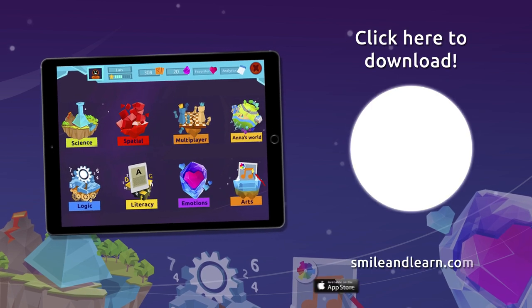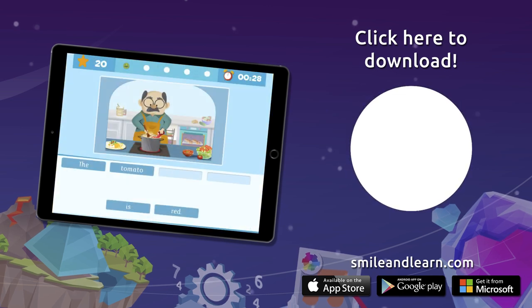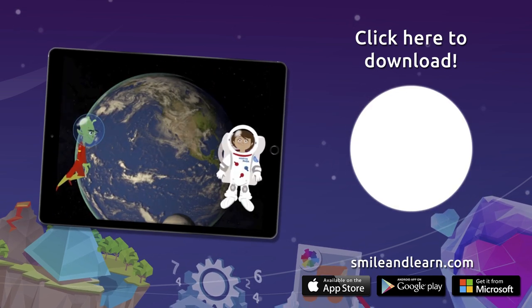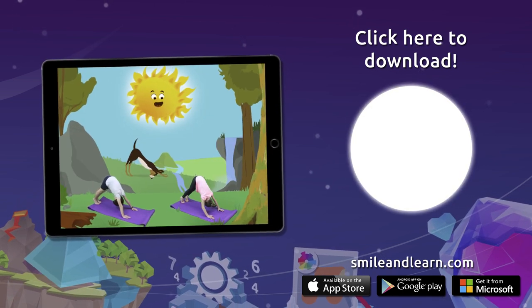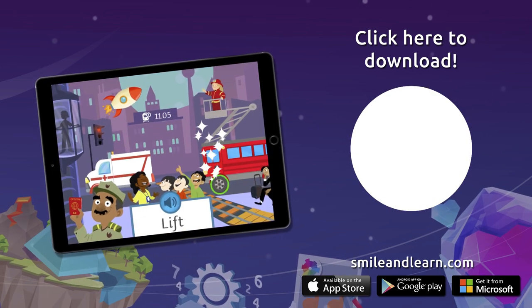Do you want to keep on learning? Try for free our Smile and Learn platform for a month and enjoy all of our games, videos, and interactive stories. Download Smile and Learn on your mobile, tablet, or PC!